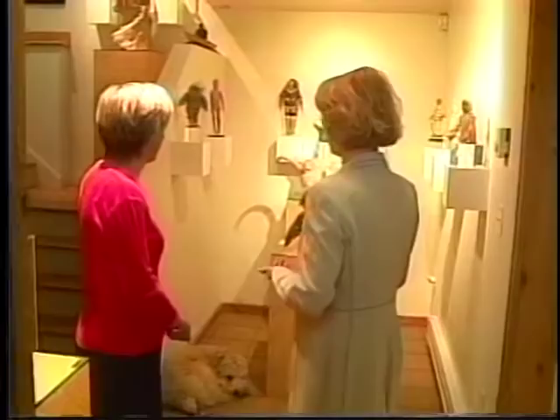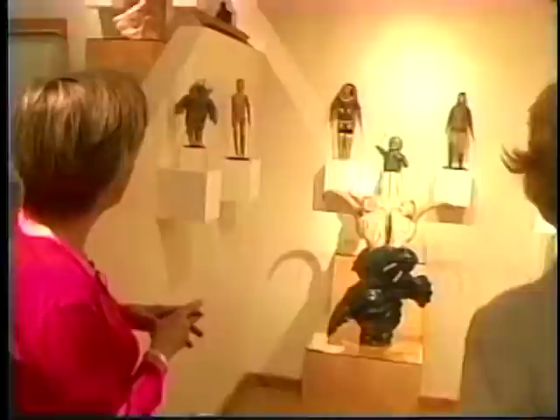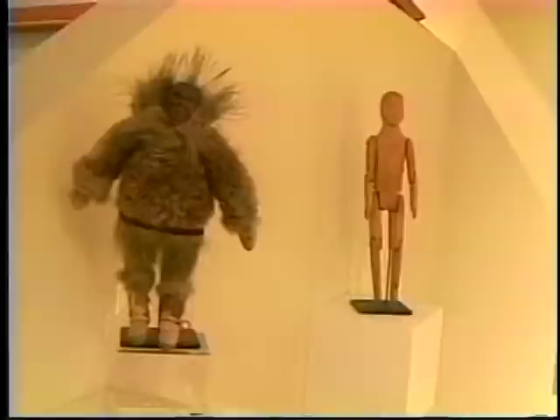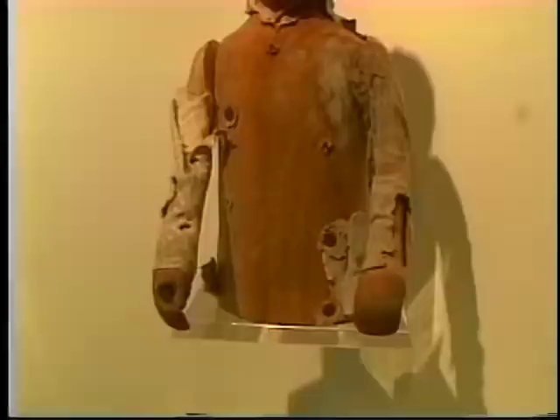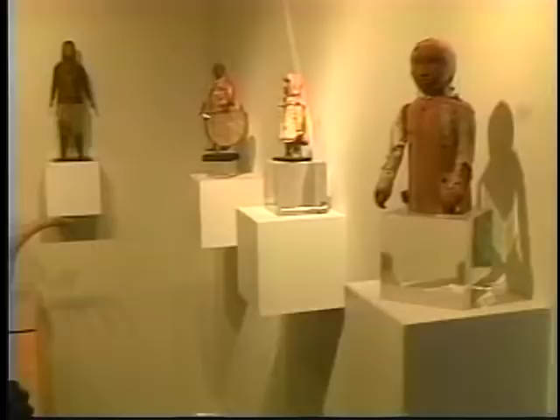Speaking of children identifying with things, I'm sure they could identify with the pieces behind us. A lot of children play with dolls, although this would not be that type. These are a group of different dolls from different time periods; they all represent various aspects of Northern life. Some of them show the actual outfits that the people would wear, created with the actual materials that people would make clothing out of. When you look at this piece on the right, you really realize how fragile these are. I love the simplicity of the face — there's a real simplicity to it that's just haunting.